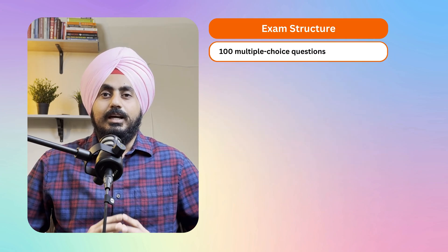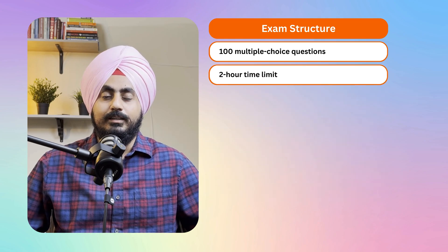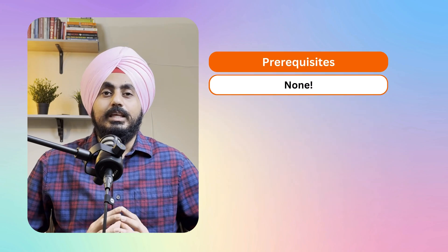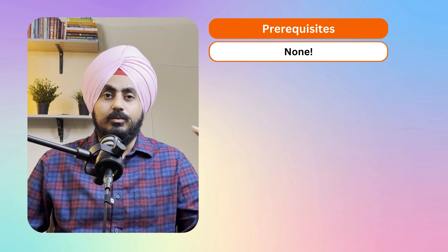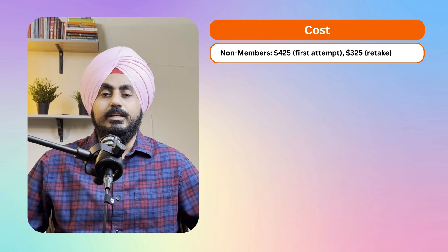Before we jump into the study plan, let's break down the exam details. You will get 100 multiple choice questions and you'll have two hours to finish it. The passing score is roughly around 70 percent. There are no prerequisites — anyone can take this exam, whether you are a developer, UX designer, content writer, or project manager. The cost for non-IAP members is $425 for your first attempt and $325 for a retake.